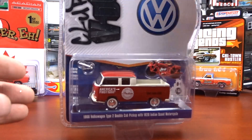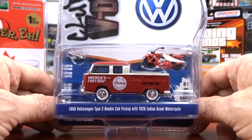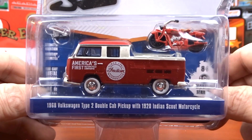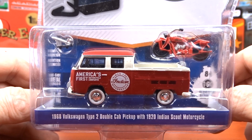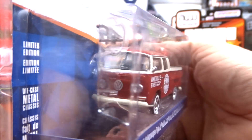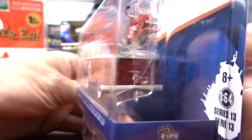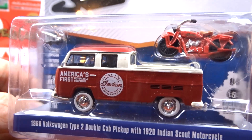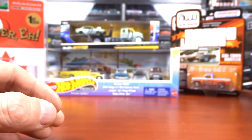And then I got this 1968 Volkswagen Type 2 Double Cab Pickup with a 1920s Indian Scout Motorcycle. Now that's definitely different — it's not my kind of thing, but it is Indian Motorcycle so I had to get it. It kind of goes with all my dad's collection. That's pretty cool.